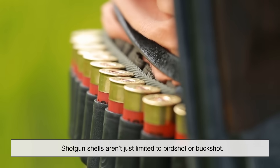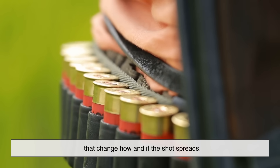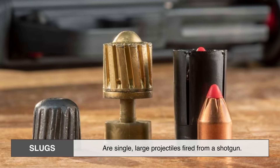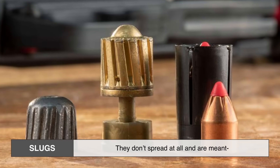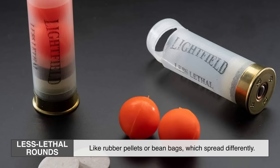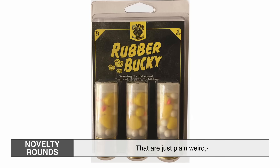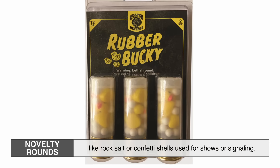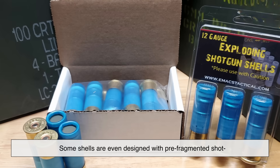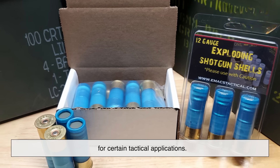Shotgun shells aren't just limited to birdshot or buckshot. There's a whole world of specialty shells that change how and if the shot spreads. Slugs, for example, are single large projectiles fired from a shotgun — they don't spread at all and are meant for maximum impact over longer distances. Then you have less lethal rounds like rubber pellets or beanbags which spread differently, or novelty rounds like rock salt or confetti shells used for shows or signaling. Some shells are even designed with pre-fragmented shot that intentionally spreads in a very specific way for certain tactical applications.